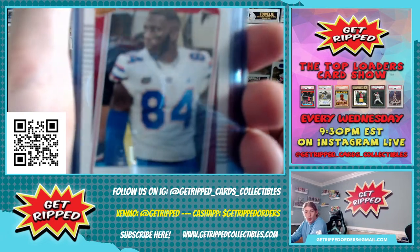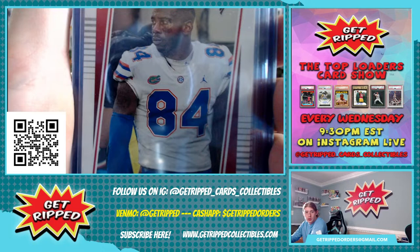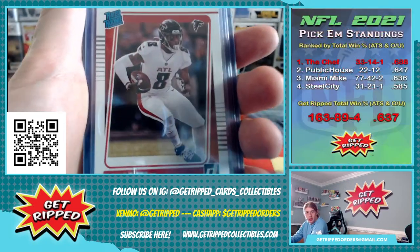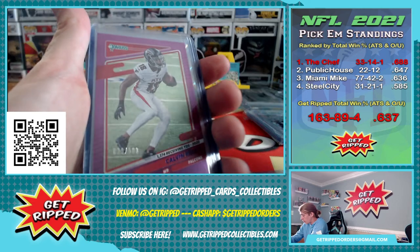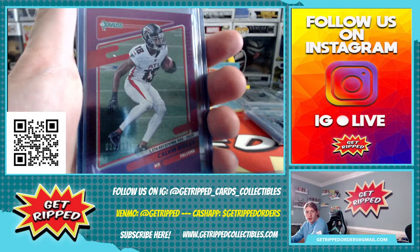We got a gold rated rookie Kyle Pitts — still in his Florida jersey though, so it's kind of eh. Yeah, that's what we're looking for: Kyle Pitts in the Falcons jersey, rated rookie. We got a numbered to 500 — 29 out of 500 — for Calvin Ridley, press proof purple insert.